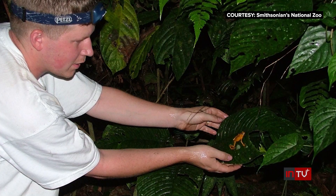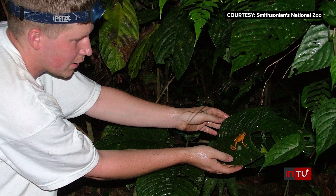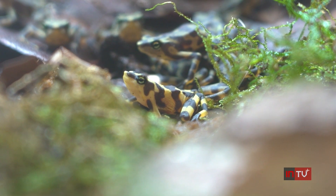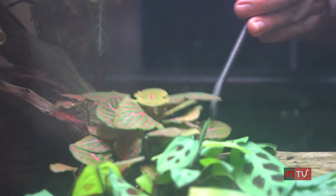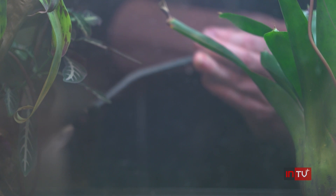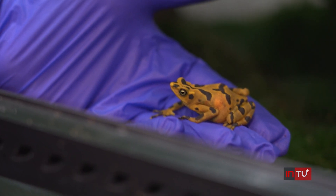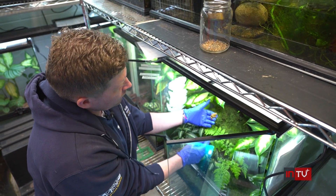Behind the scenes, the Smithsonian's team is trying to save this species before it's too late. Breeding them in captivity is keeping these populations viable and ongoing while they try to figure out how to get them back into the wild. Evans traveled to Panama early on in his career and now aims to recreate that environment to breed the toads at the zoo. They breed during the rainy season, so the team triggers a rainy season by increasing misting.